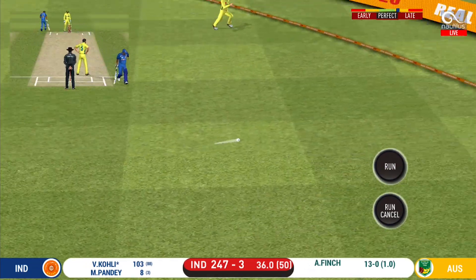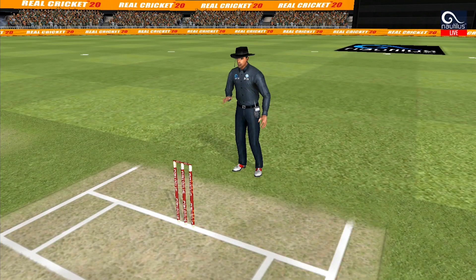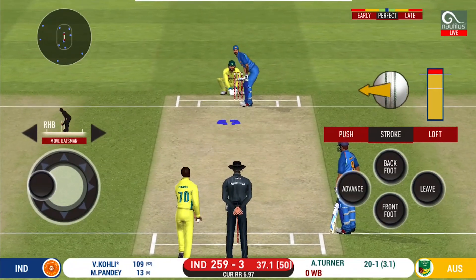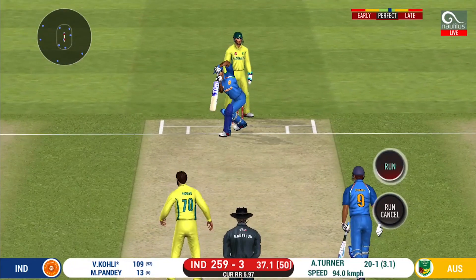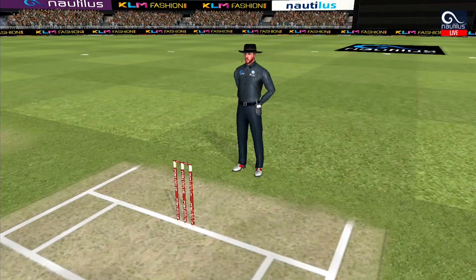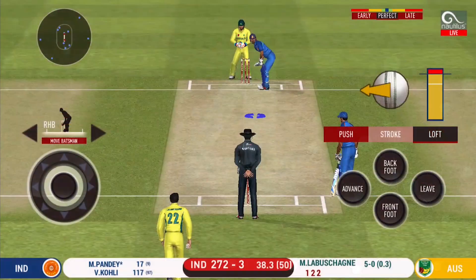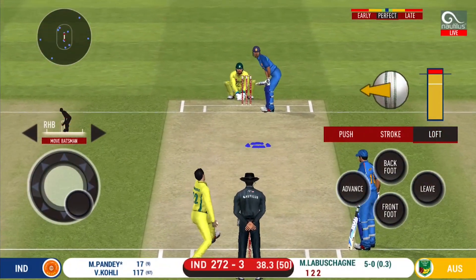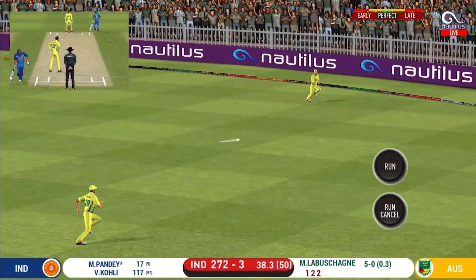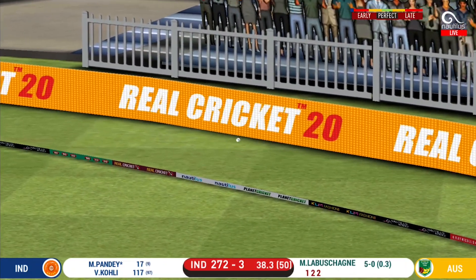The ball heads off to the boundary — see you later written all over it! That is four, timed that to perfection. Singles and doubles at this stage. That is in the air and in the gap as well — goes for four.